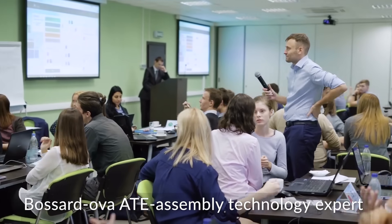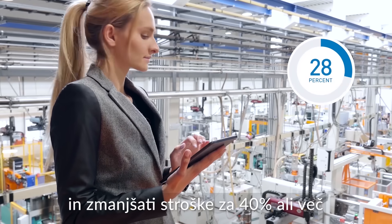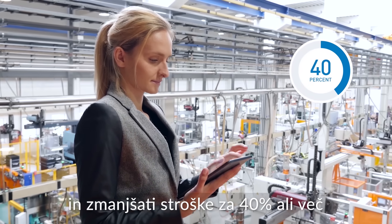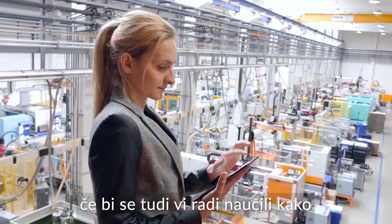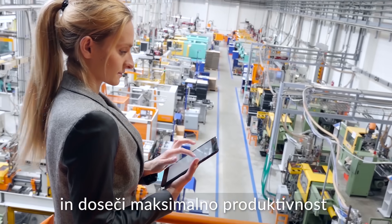Bossart's Assembly Technology Expert service helps our customers slash their time to market and cut costs by as much as 40% or more. If you would like to learn how you too can benefit while further improving your production processes and achieving maximum productivity, then use Assembly Technology Expert and give us a call today.